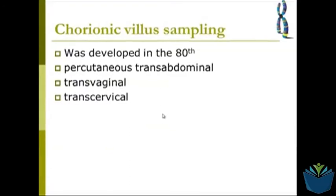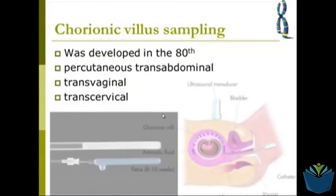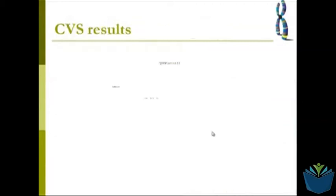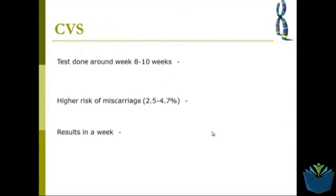Another test is called chorionic villus sampling, or CVS. It is a reasonably invasive procedure where a sample of cells is taken from the chorionic villus, which contains some of the genetic material from the developing embryo. With this test, you can have it done slightly earlier — at 8 to 10 weeks — and the results come quite quickly, within a week. In some cases, for certain things they can test for, results can come back near enough straight away.